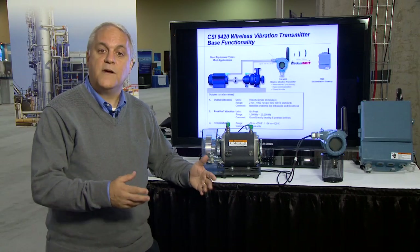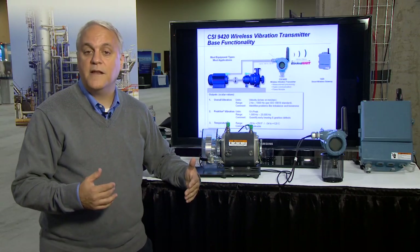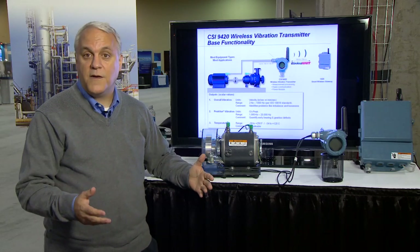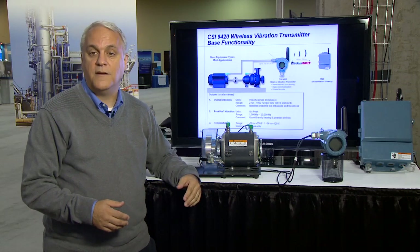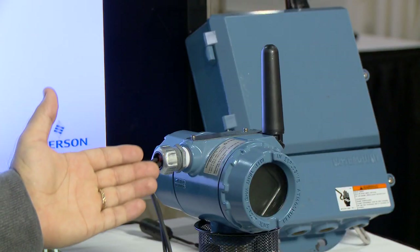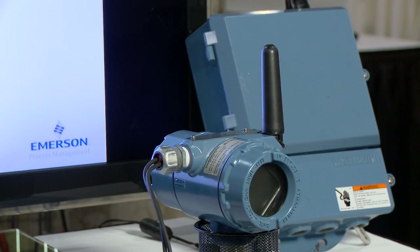What if your operators could identify developing faults themselves at the onset and notify maintenance well in advance of failure? That's exactly why Emerson developed the CSI 9420 Wireless Vibration Transmitter.